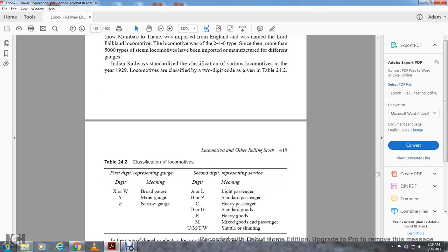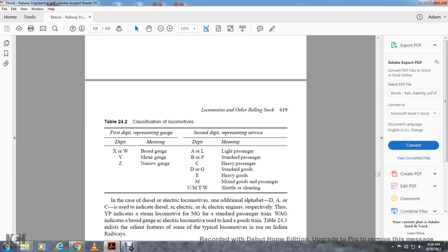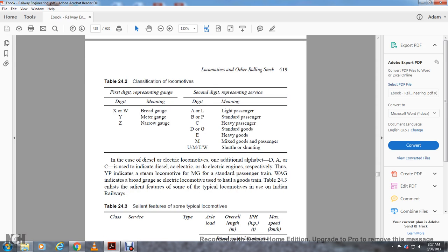Locomotives are classified in two digits as given in Table 24-2. In the classification system: W means broad gauge, Y means meter gauge, Z is narrow gauge; C is passenger, G is standard goods, M is mixed goods and passengers, U is shuttling and shunting. In the case of diesel and electrical locomotives, an additional alphabet D, A, or C indicates diesel, electrical AC, or electrical DC engines respectively. Thus Y-P indicates a steam locomotive on meter gauge for standard passenger trains, and W-A-G indicates a broad gauge electrical locomotive used to haul goods trains.